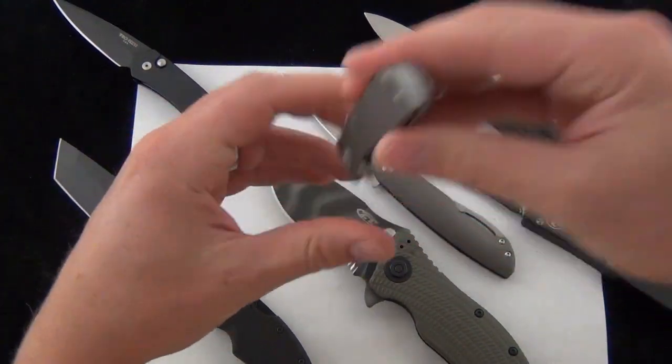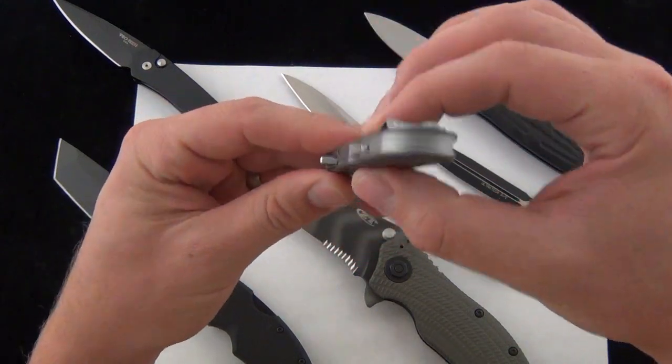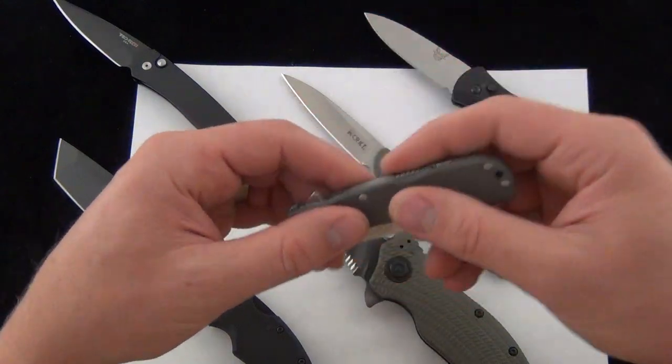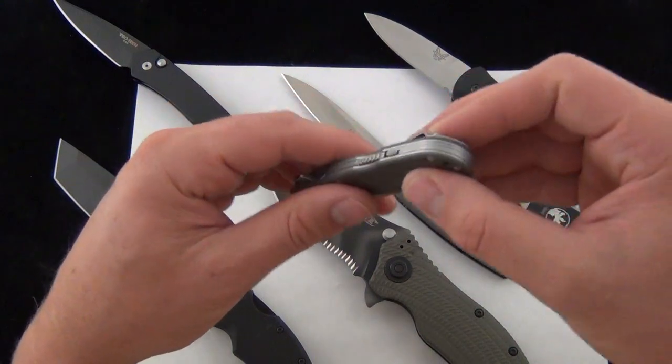We close up the blade and clip it in our pocket using the pocket clip. We have the width this way, the thickness of how much pocket space it takes up when you clip it in, the length — just the overall volume of what the knife is occupying in our pocket.